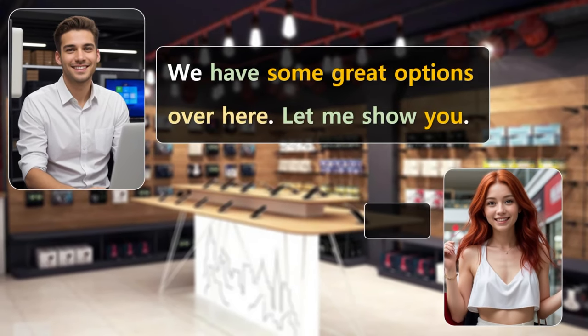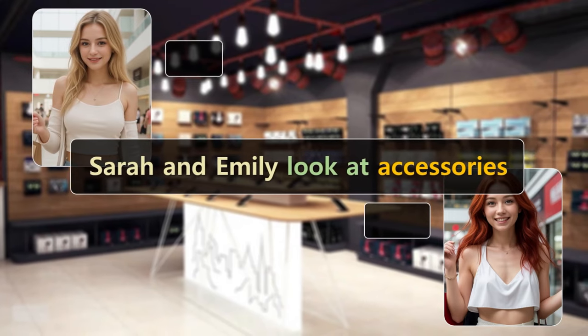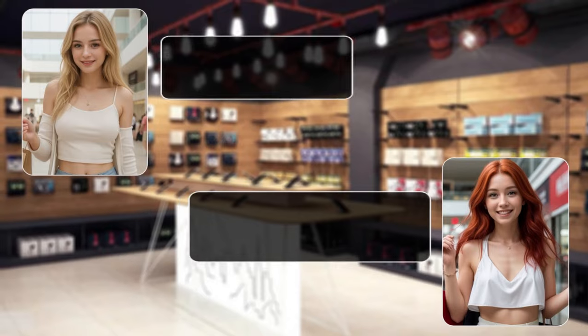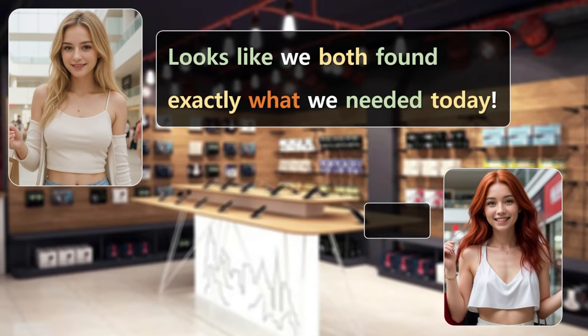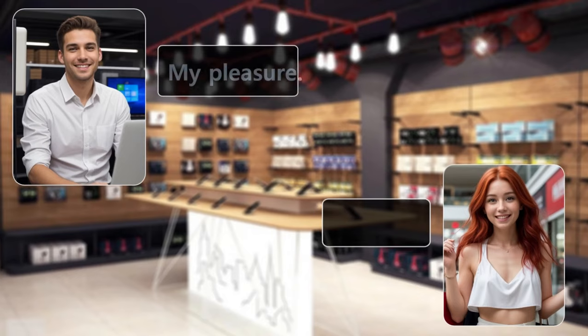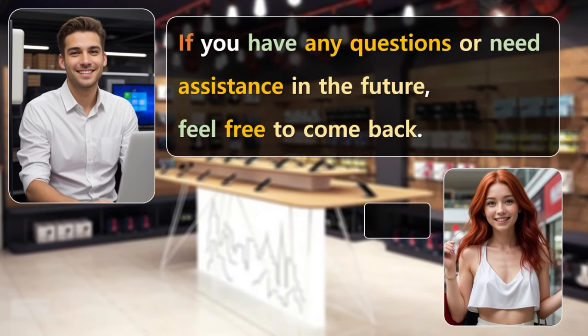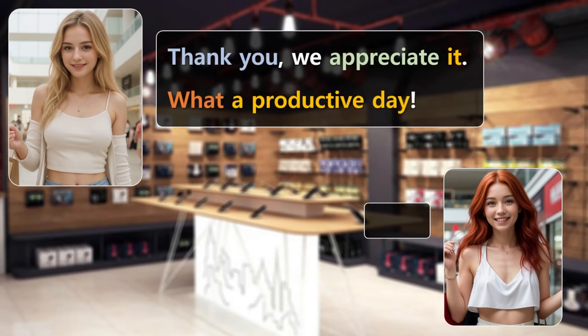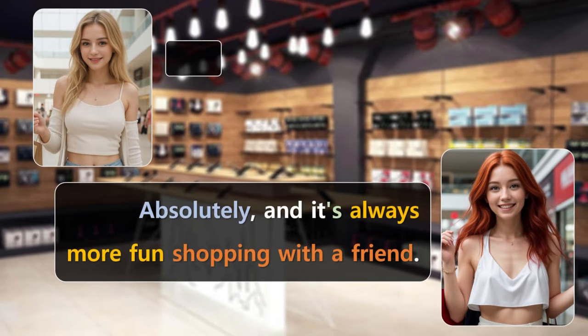We have some great options over here. Let me show you. Sarah and Emily look at accessories. This case looks strong and stylish. I'll add this to my purchase. Looks like we both found exactly what we needed today. Yes, indeed. Thanks for all your help. My pleasure. If you have any questions or need assistance in the future, feel free to come back. Thank you. We appreciate it. What a productive day. Absolutely. And it's always more fun shopping with a friend.